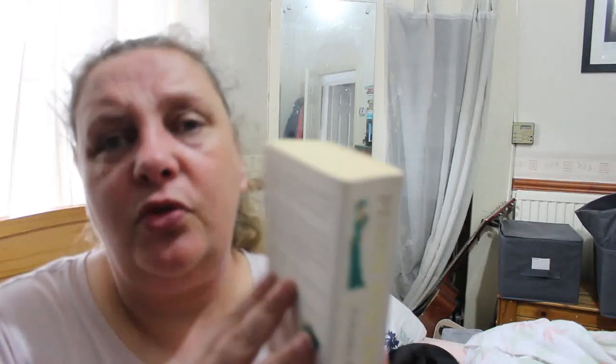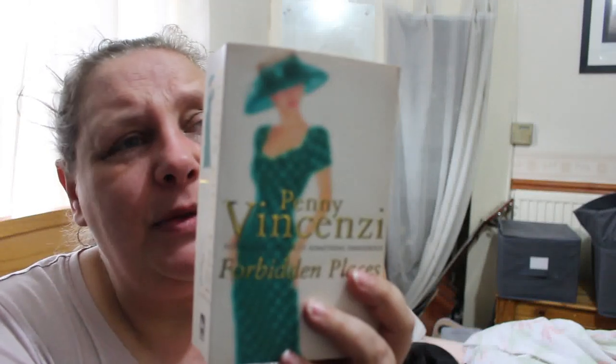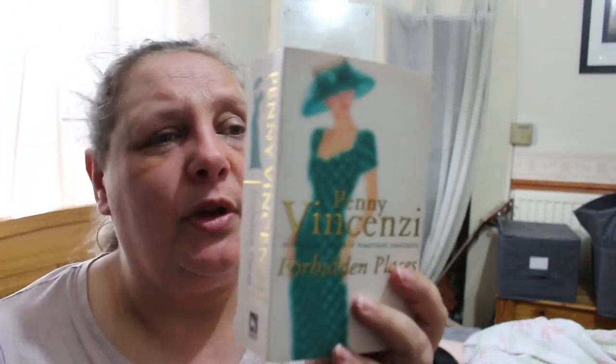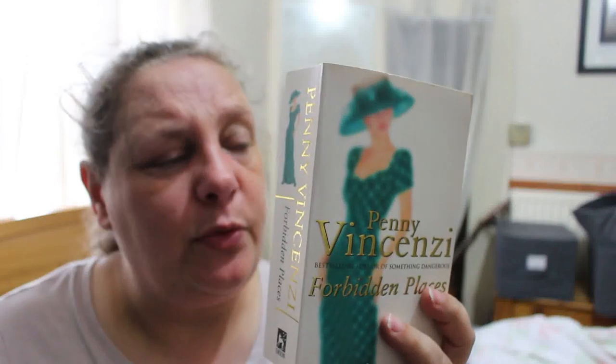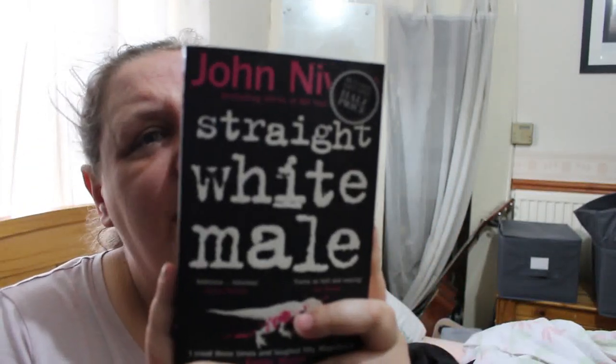Next is Penny Vincenzi's Forbidden Places. I'm not sure if I've read or got this one — I do have some Penny Vincenzi on my TBR. It's about love, marriage, families, secrets, wartime, and what it does to every accepted social value. Three women: one married and widowed within five years; the second's perfect husband becomes a grotesque parody of what he once was; the third is trapped in a nightmare marriage. I don't think I've read it but I'm not sure if I've got it.